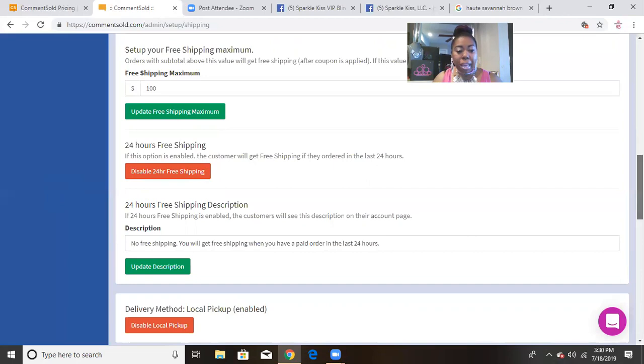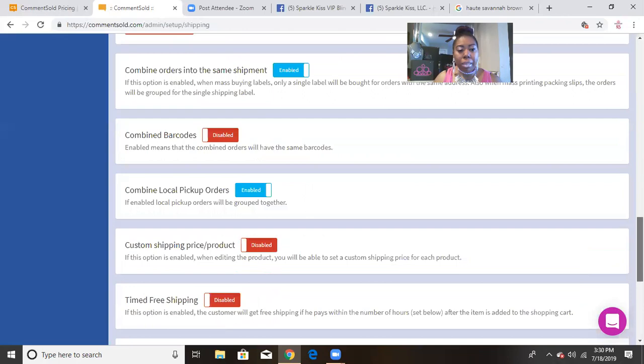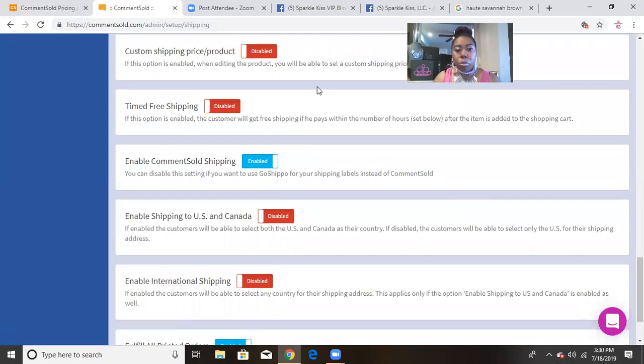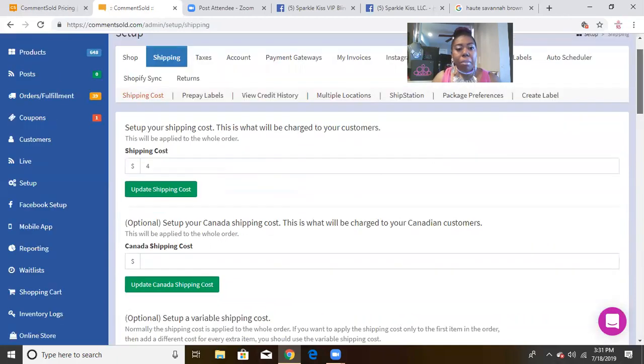I also have a pickup option available for my local customers who don't need to pay shipping. You can also combine orders to ship together if you want. There are so many amazing features here — just scroll through everything, read through it, and see what you need and what you don't need.